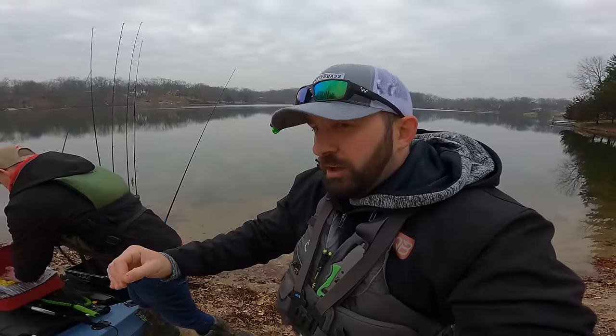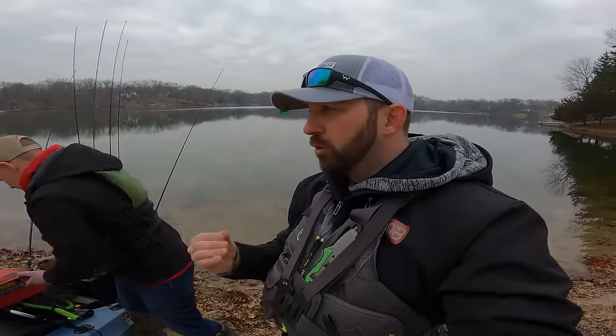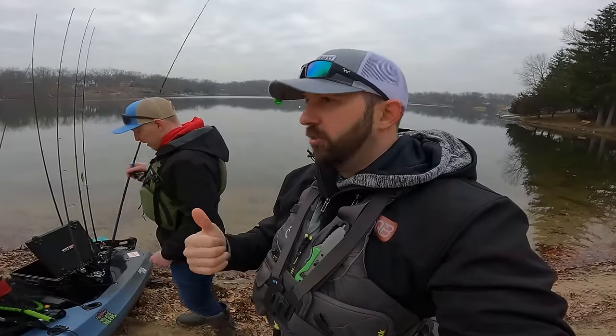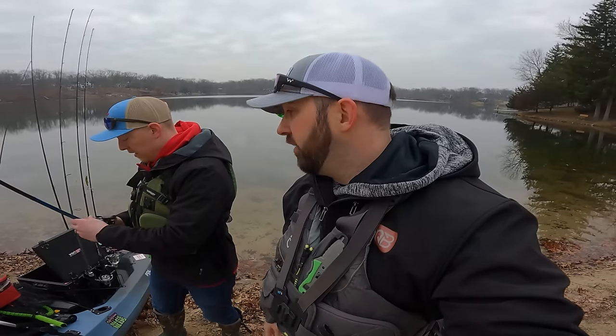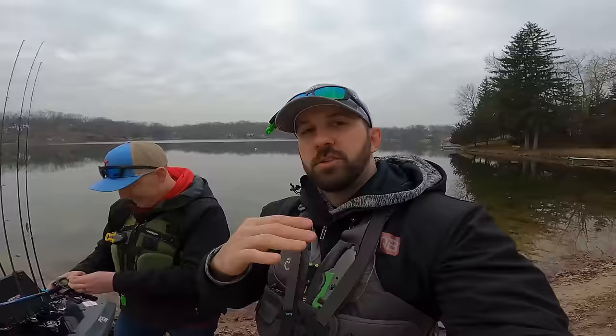So today what we're doing is we're going to go through our top baits that you need to be fishing right now. And by right now, we mean these colder, early spring, super late winter type months. So if you guys are in the Midwest, you're feeling this right now. Anybody up north, you get it. We're going to go through those right now, and actually a lot of this will work down south too. So let us take you guys through what's in our tackle boxes today, what we plan on fishing, and what our focus is.